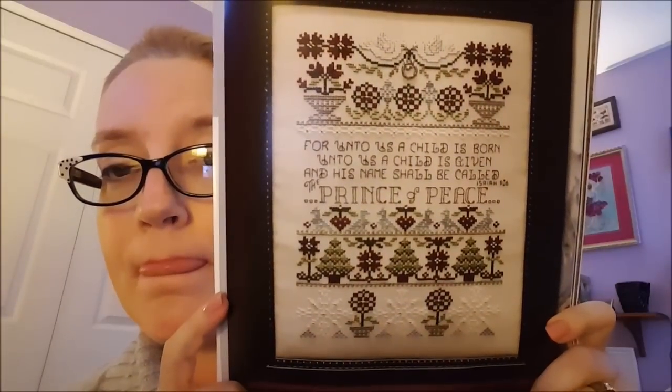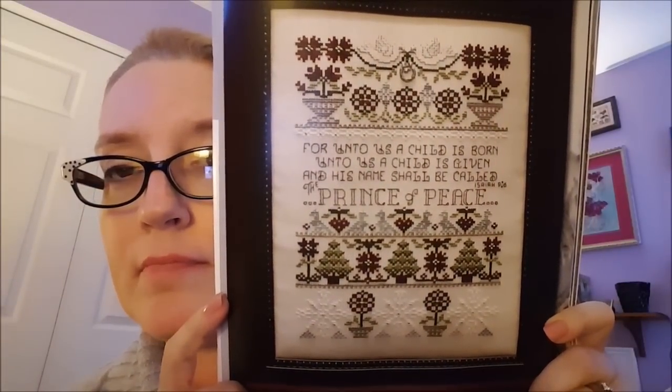Here is a Christmas one called Prince of Peace Sampler. This is actually very pretty for those who like samplers. I even like that — not that I'll stitch it. The very last design in this magazine is the one that I like and I'm going to stitch.